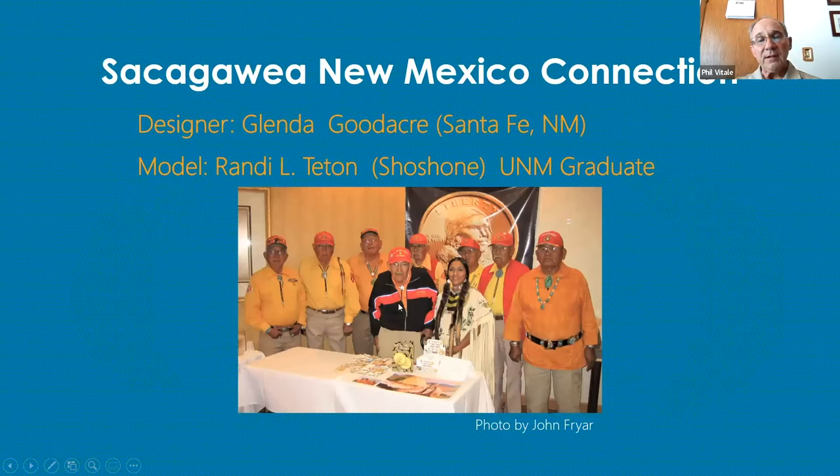In 2008, we paid for Randy L. Teton to come by one of our coin shows. There was a group of Navajo code talkers at the Indian Pueblo Cultural Center for a different gathering, and when they heard that she was over by us, they all came over, enabling this picture to be taken. A lot of these guys aren't with us anymore, unfortunately.